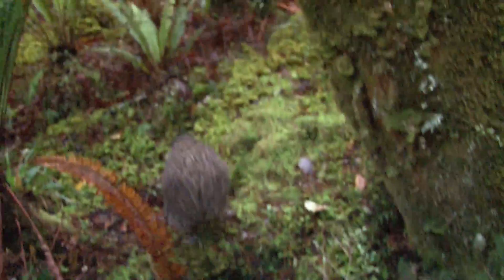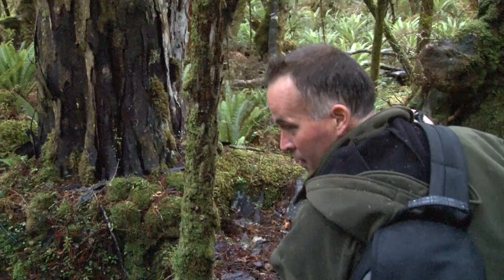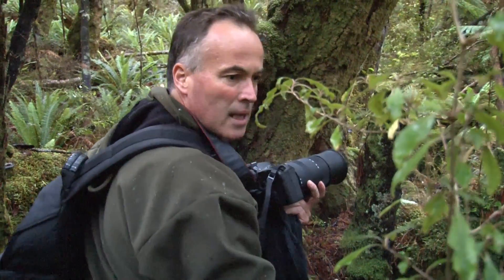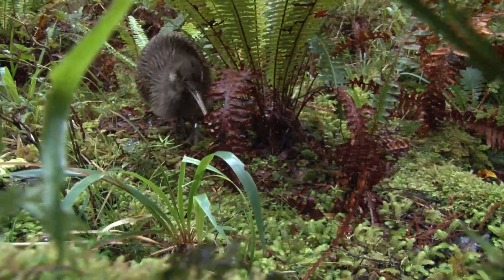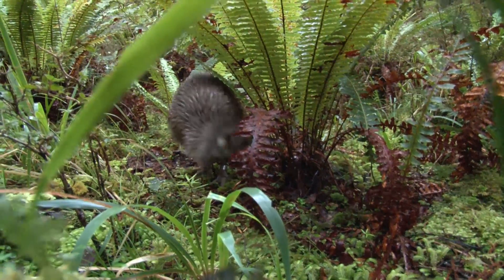Brodifacoum has been detected in kiwi chicks and kiwi eggs and is responsible for killing many kiwi. To aerially drop brodifacoum poison across Stewart Island not only puts adult kiwi at risk, it puts the young and next generations at risk. A kiwi territory can extend up to 100 hectares — that equates to 2.5 tonnes of poisonous bait across one bird's home range.